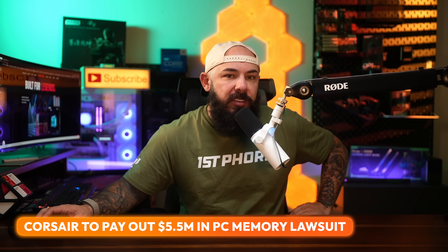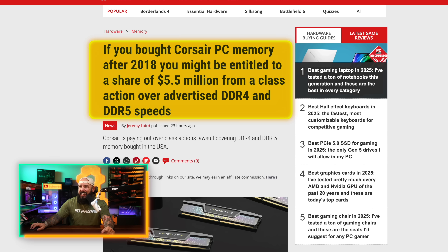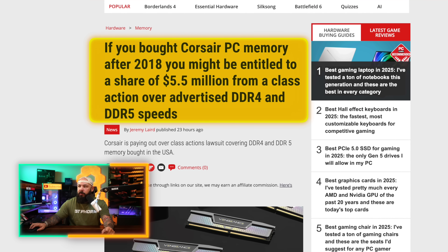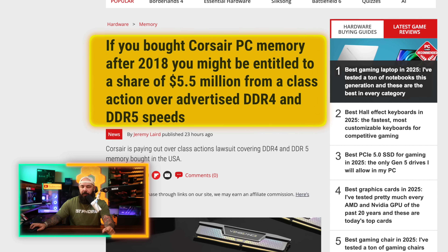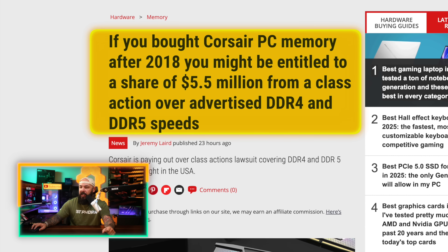If you've bought Corsair PC memory in the past few years, you might be getting a check in the mail because the company is set to pay out $5.5 million as part of a class action lawsuit over allegedly false advertising about the speed and performance of its DDR4 and DDR5 RAM. If you bought Corsair PC memory after 2018, you just might be entitled to a share of that $5.5 million settlement.